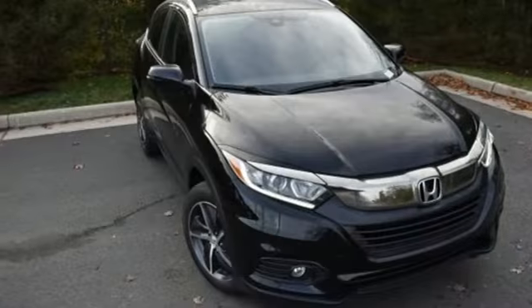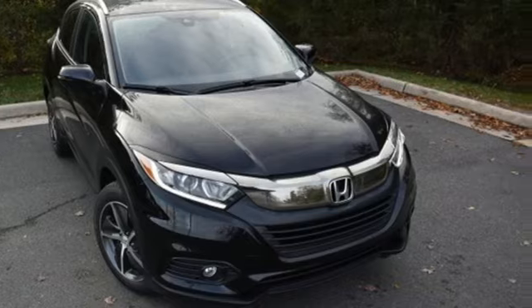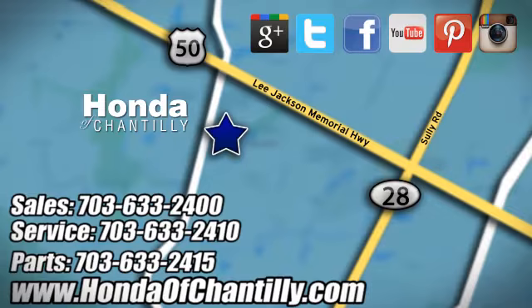Every Honda's designed with the driver in mind. The time is now — see it for yourself today. Honda of Chantilly. We're conveniently located just south of Dulles Airport at 4175 Stonecroft Boulevard in Chantilly.